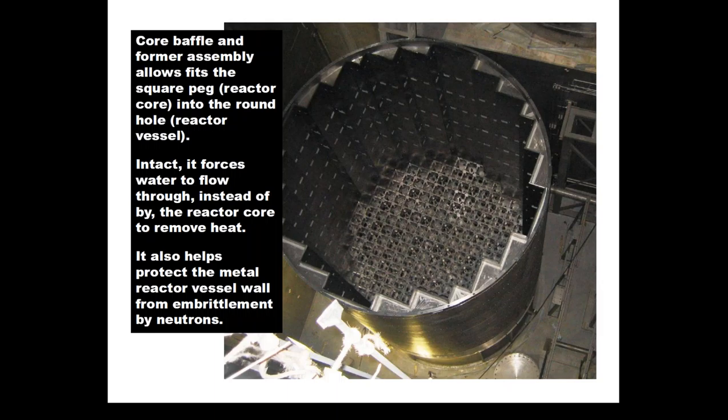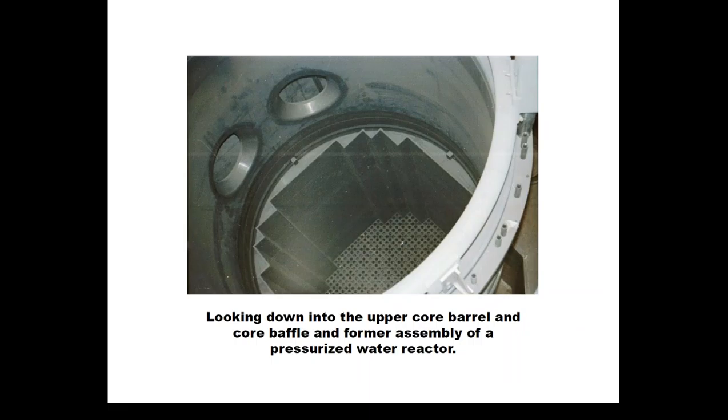Another purpose of this assembly, which was added later in life and wasn't part of the original design, is that it helps absorb some of the neutrons emitted by atoms fissioning in the reactor core. The water that fills these gaps also absorbs some of those neutrons, helping protect the metal reactor vessel from embrittling faster than it already does. This assembly is very common to all pressurized water reactors used in the United States.